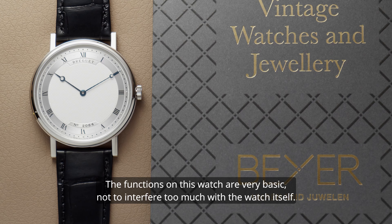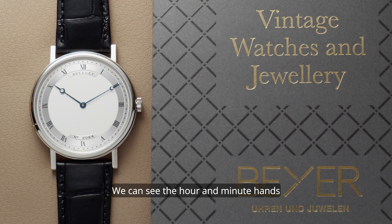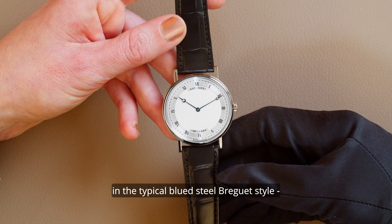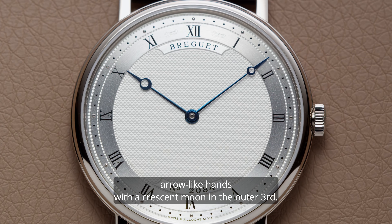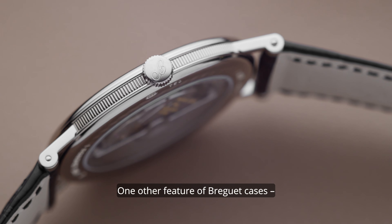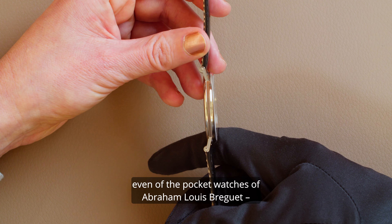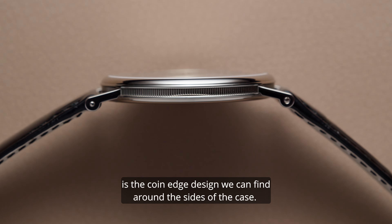The functions on this watch are very basic, not to interfere too much with the watch itself. We can see the hour and minute hands in the typical blued steel Breguet style — arrow-like hands with a crescent moon in the outer third. The crown is decorated with a stylized bee, the symbol for Breguet. One other feature of Breguet cases, even of the pocket watches of Abraham-Louis Breguet, is the coin edge design we can find around the sides of the case.